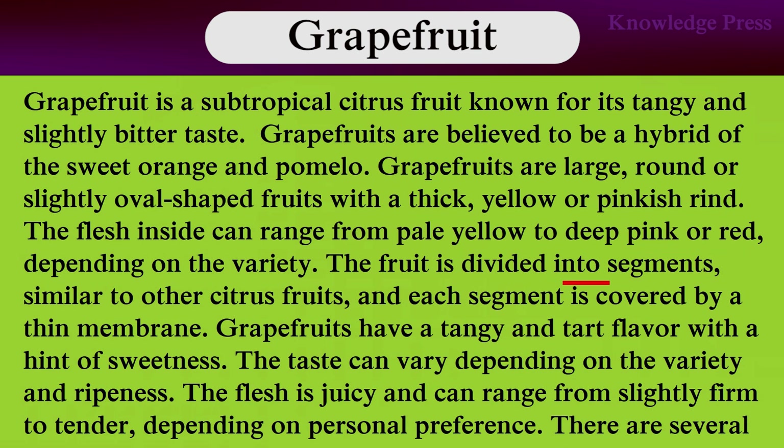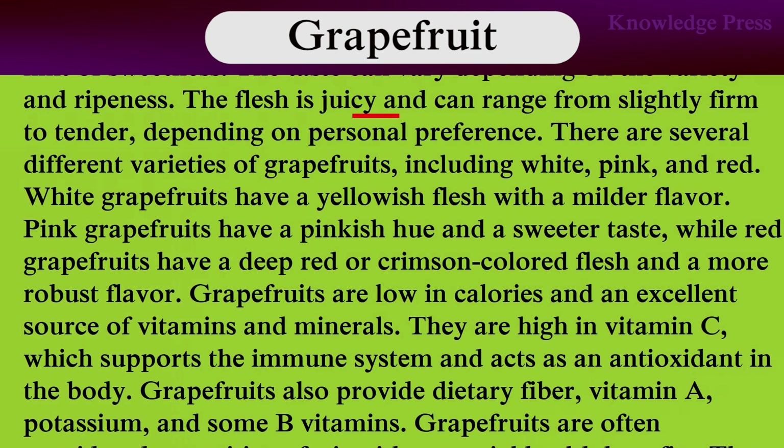Grapefruit is divided into segments similar to other citrus fruits, and these segments are covered by thin membranes. Grapefruit has a juicy and tart flavor with a hint of sweetness. The taste can vary depending on variety and ripeness. The flesh is juicy and can range from slightly firm to tender, depending on personal preference.